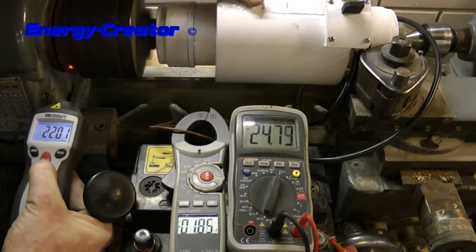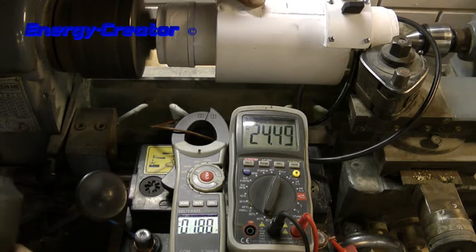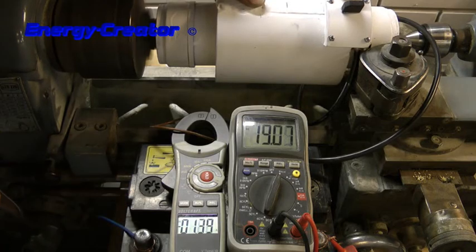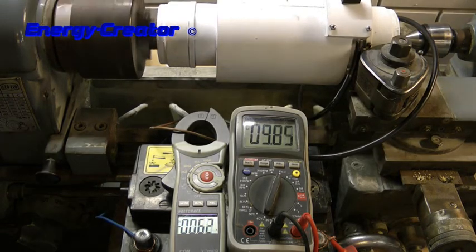At 2200 RPM, it's 1.8 amps and 24 volts. Well, that will charge the battery. At 2300 RPM.